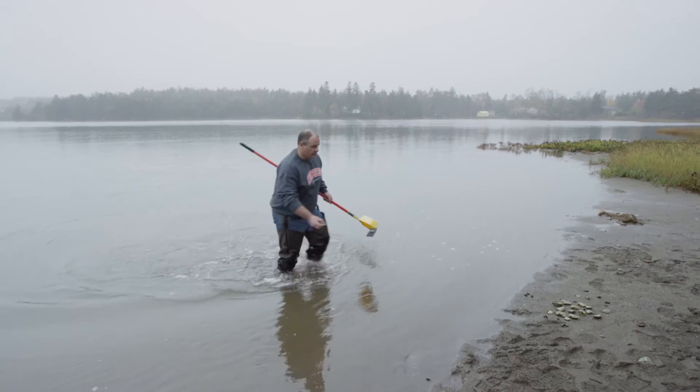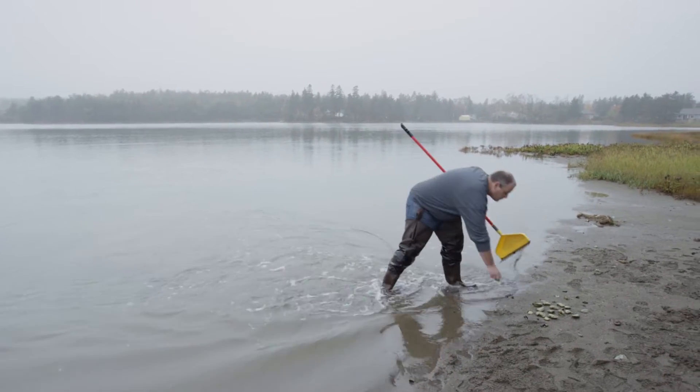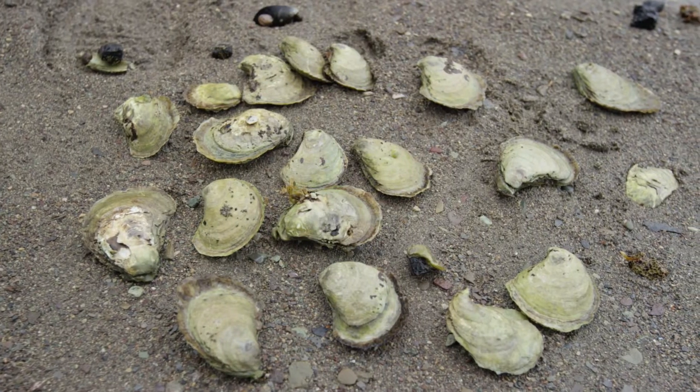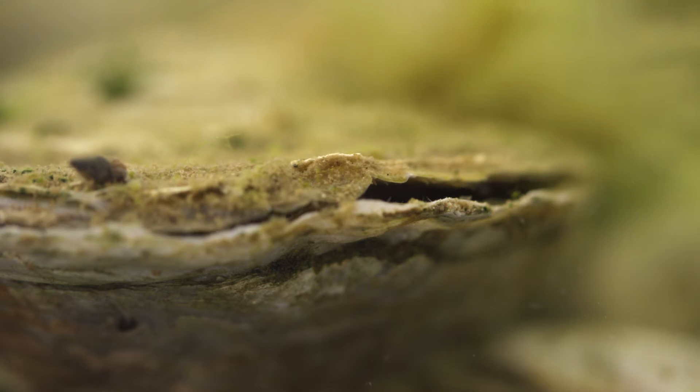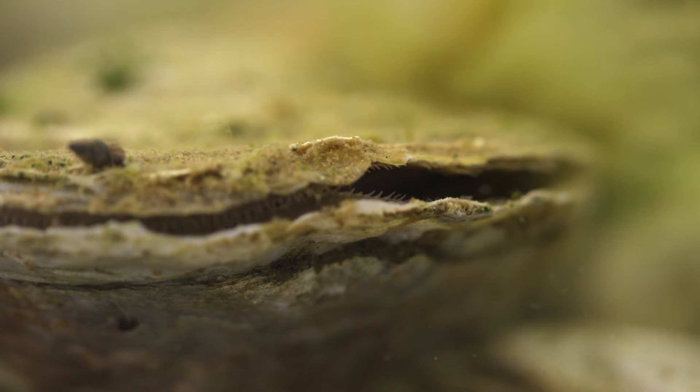These hardy creatures are known as ecosystem engineers because they directly benefit the aquatic environments they live in. One of the reasons oysters are so great for the ecosystem, the environment, is that something like this, a little animal this big, can filter up to two gallons of water an hour.